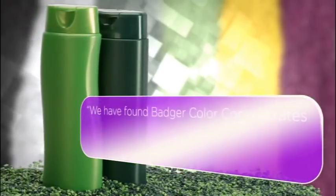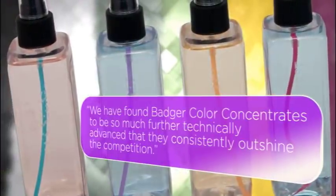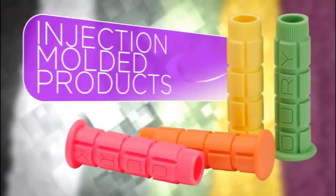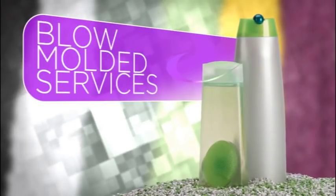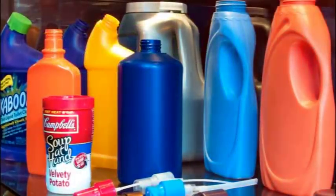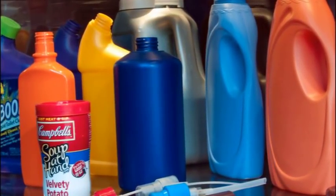We have found Badger Color Concentrates to be so much further technically advanced that they consistently outshine the competition. We've been bringing color to life since 1998 with injection molded products, blow molded services, and extrusion grade products. We produce color concentrate master batch for almost every type of plastics manufacturer.